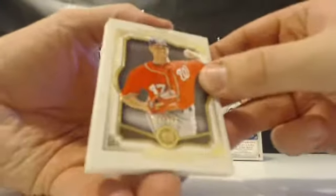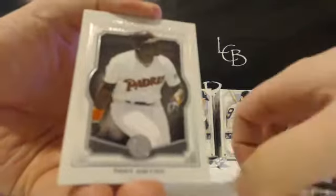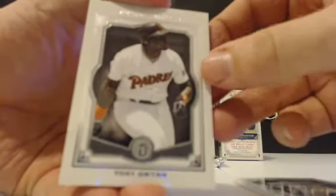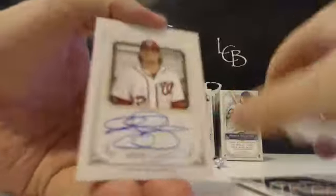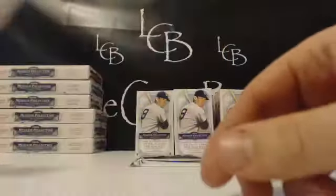I did not hit RG3 yet in this break. Gio Gonzalez, Bob Feller. I haven't hit a Wil Myers or Rosario yet either — I'm definitely due for him. Tony Gwynn, Canvas Collection, Jeter, reproduction and the auto — Drew Storen for the Nats on a 399. Nationals, that goes to Scott.